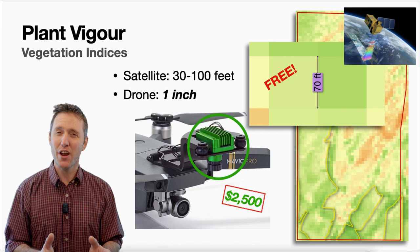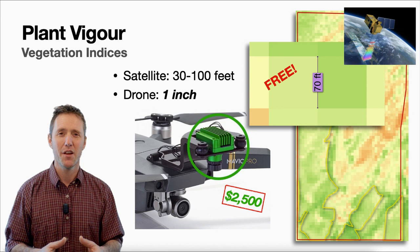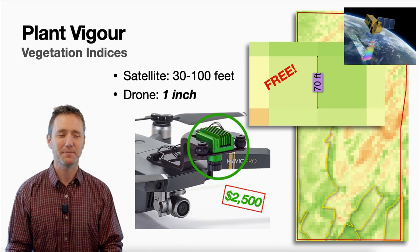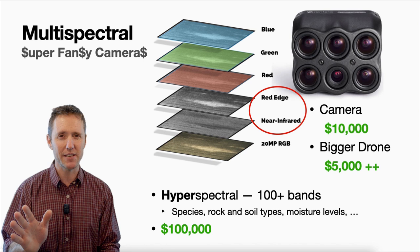You can get much higher resolution with similar imagery from a drone, but you're going to need a fancy camera — something that can photograph the red edge or near-infrared. We're looking at a camera that will cost a minimum of $2,500. This may come down in the future as more people are taking multi-spectral images. When we're talking multi-spectral, we're talking about super fancy cameras — one shown here is a $10,000 camera.